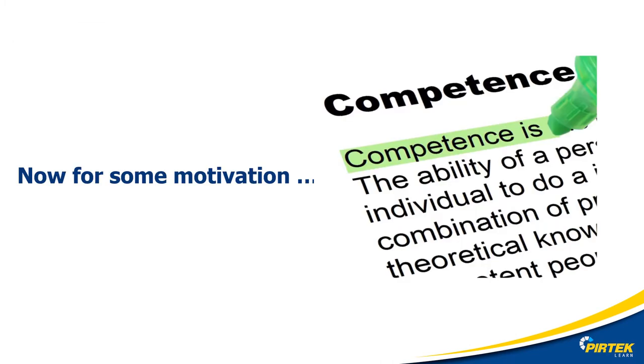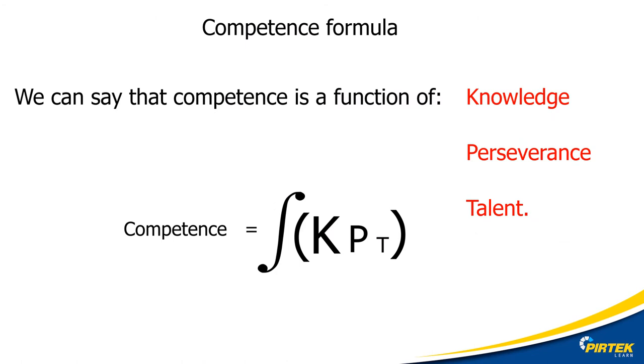Learning a new thing or skill can be frustrating or daunting, especially if regular training and upskilling is part of your workplace obligations. Having a good plan and understanding of what learning is will help us make the most out of the situation and the opportunity. Before we start, we need to identify what we're doing — we're learning or becoming competent at something.